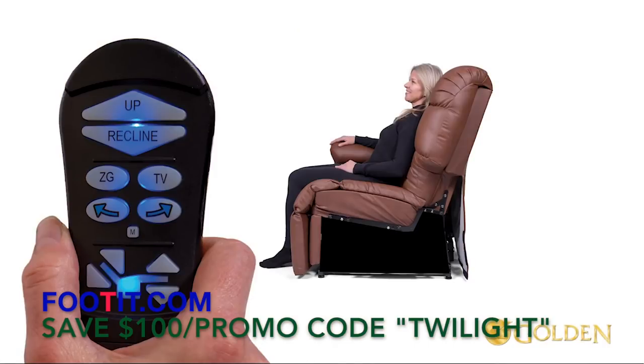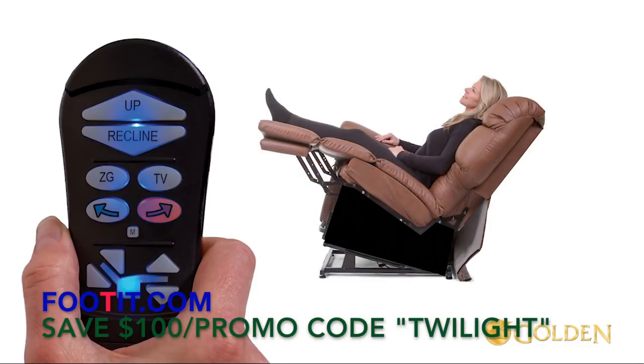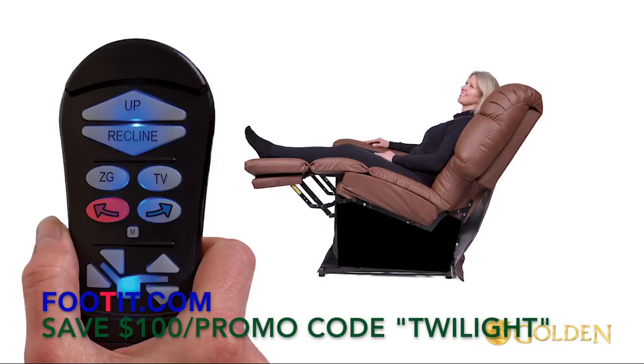First, when seated, press and hold the pre-programmed TV button until the chair stops in the TV position. Now activate the Twilight system — press and hold the arrow right button until the chair stops. This is TV with Twilight. Return the chair back to the standard TV position by pressing and holding the arrow left button.